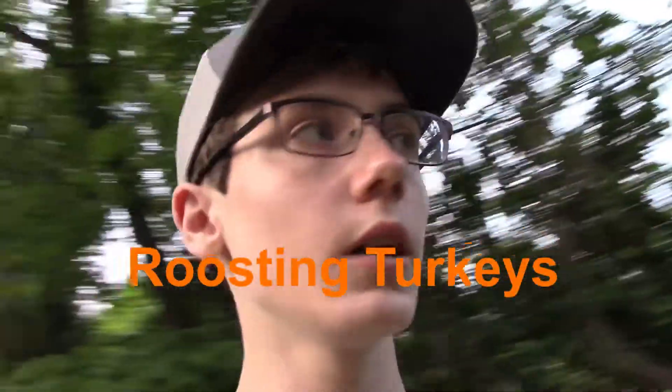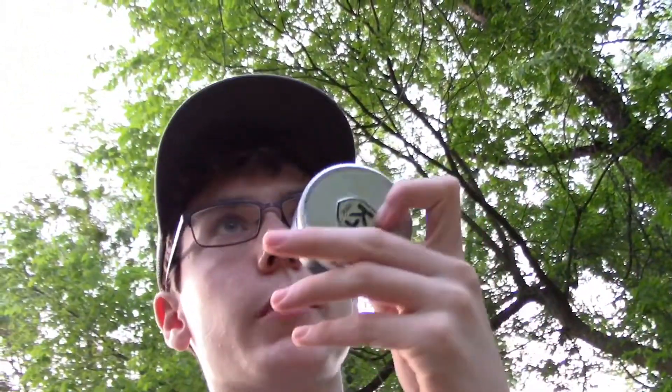Sorry about the lighting, but I'm going down to a ridge where I can roost some turkeys. Some favorite things I like to use are mouth calls for a turkey, or a crow call. I'm going to be taking you guys along with me down to the end of the street. This is going to be a short video because I'm going to be trying to get my big brother on a turkey.